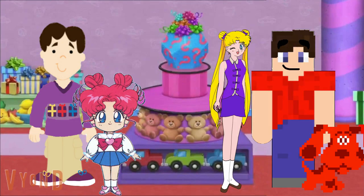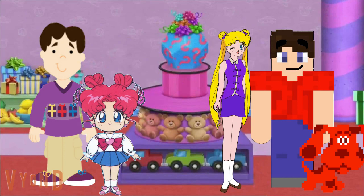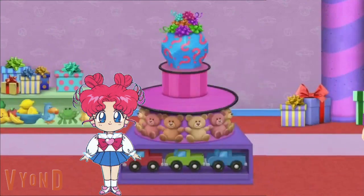Another customer! Hey Alex, think you guys can help me one more time? Sure Joe, no problem, we'll be right back. See you!